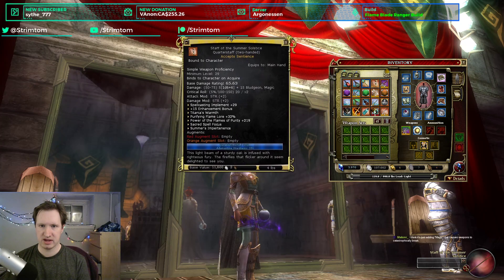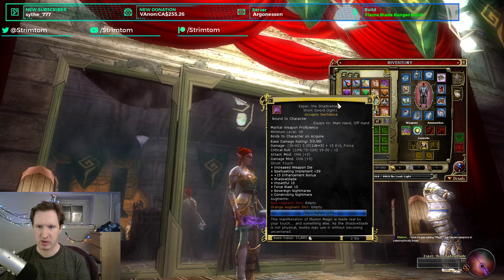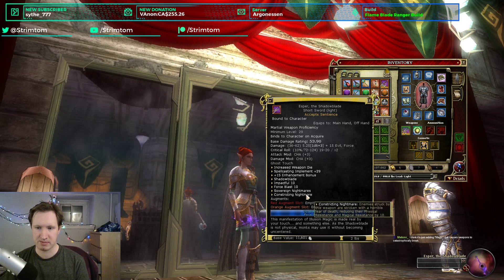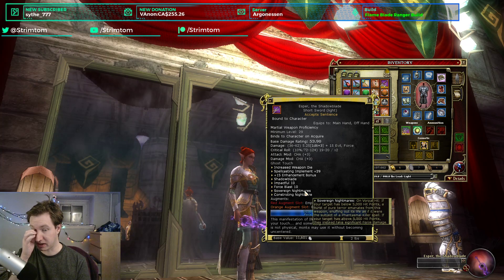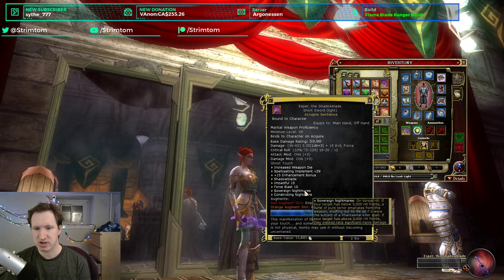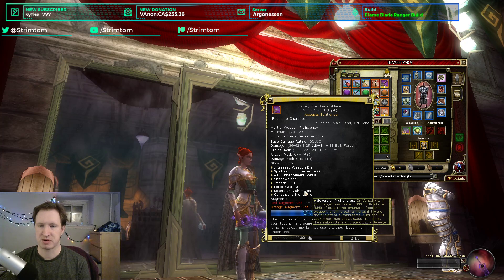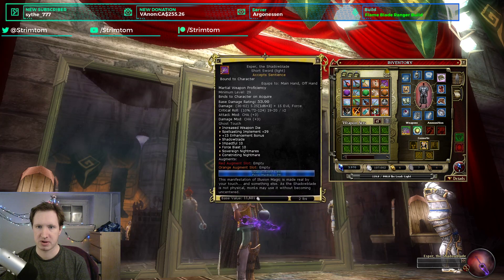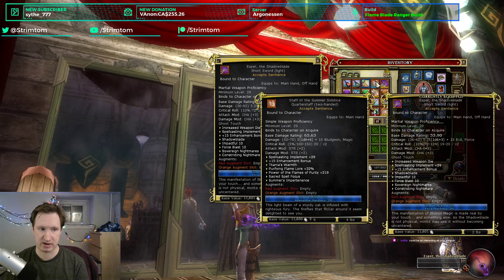If you're playing a Shadow Blade character, this weapon is going to be very good. It's a really powerful end-game weapon with Constricting Nightmares — reducing physical and magical resistance rating by 10 on enemies — and Sovereign Nightmares, which instant kills monsters under 5k life. However, it is a short sword, which is not a great weapon type. If you're planning on using Shadow Blades this will fit well, and there are going to be some cool builds coming out of this, possibly some Tempest builds.